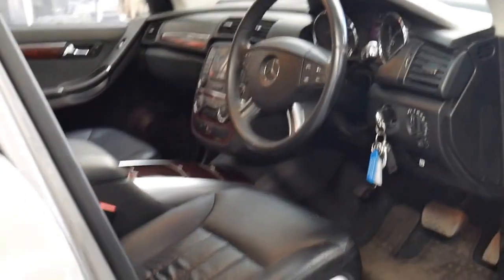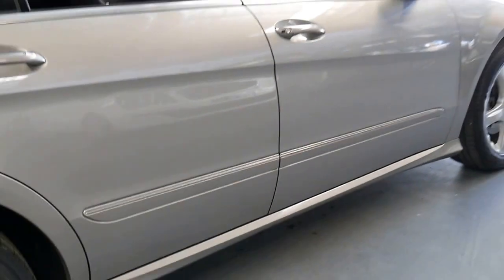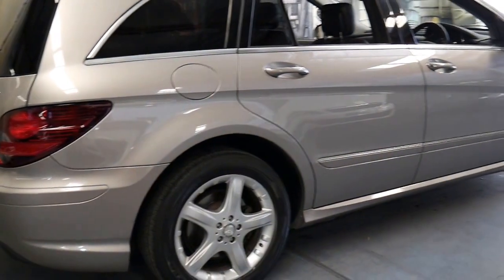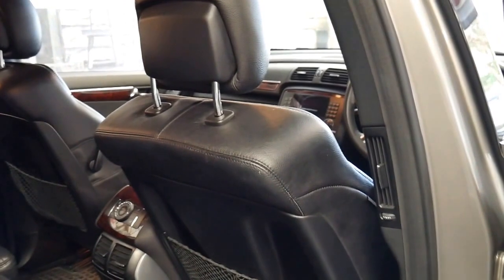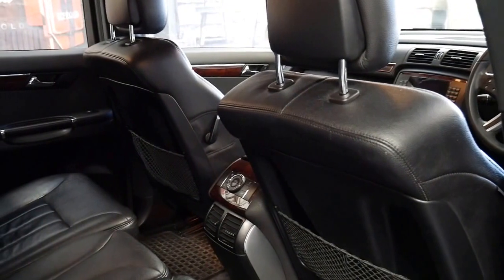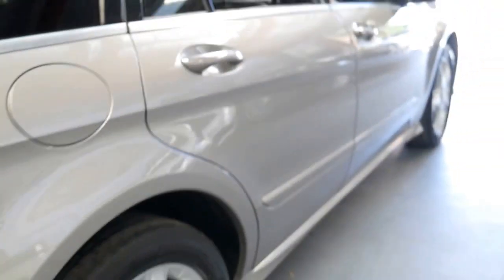It's got the seven-speed gearbox, and an R-Class with this engine should easily get about 10 litres per 100 kilometres even around town. It's a 4MATIC so it's four-wheel drive. It doesn't have a low range transfer case — just high range — which is really unnecessary on a car like this, and it's very heavy.